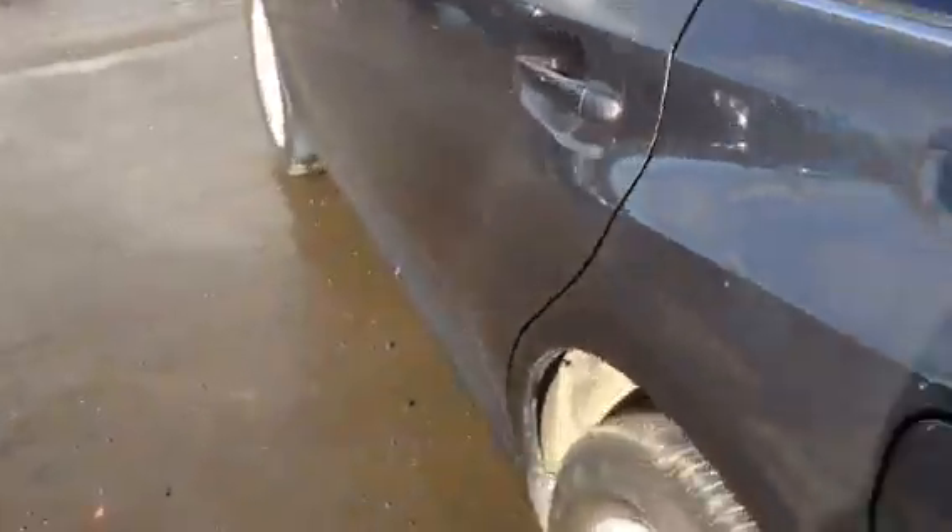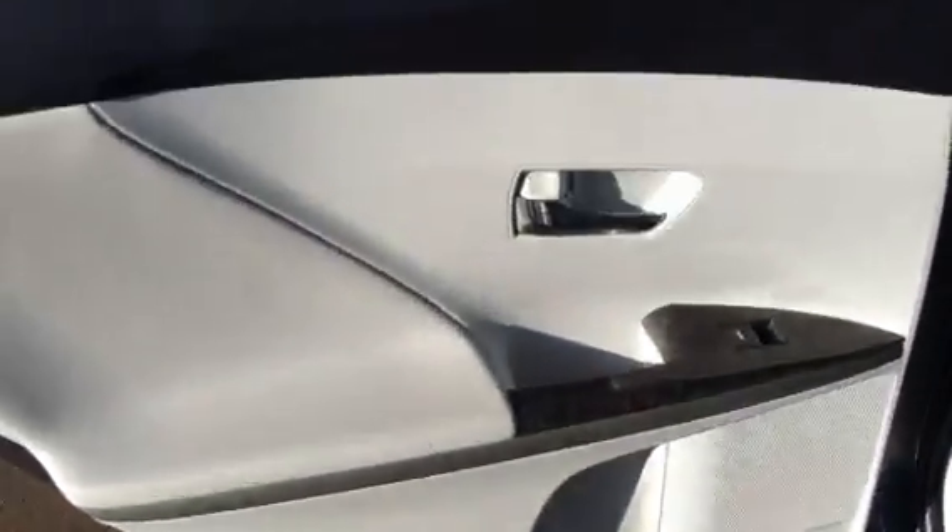Alright, let's bring it around and show you the back. You can see the condition — this is fantastic. Beautiful. Not a mark anywhere; it's like brand new. This thing is fantastic, just like new. Look at the door, the kick panel, everything — it's great, really nice. Factory tinted windows.